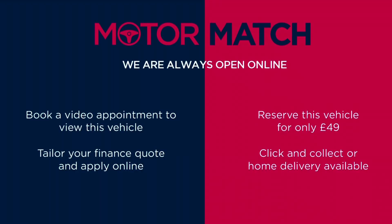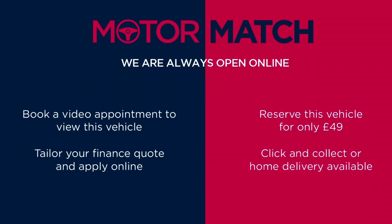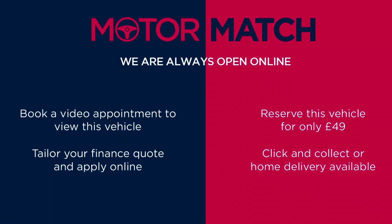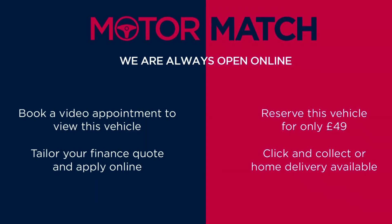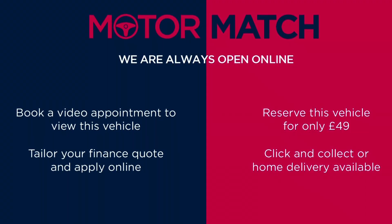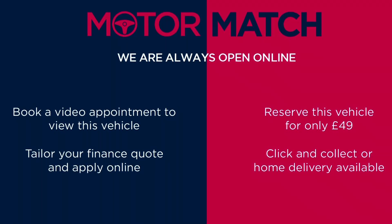This vehicle is part of the Motor Match promise, which includes a minimum 30 day or 1,000 mile warranty, whichever is sooner. You also have RAC extended warranty of up to three years available, along with flexible finance packages. For a personalised finance quote or to book a test drive, give us a call on 0161 885 0358.